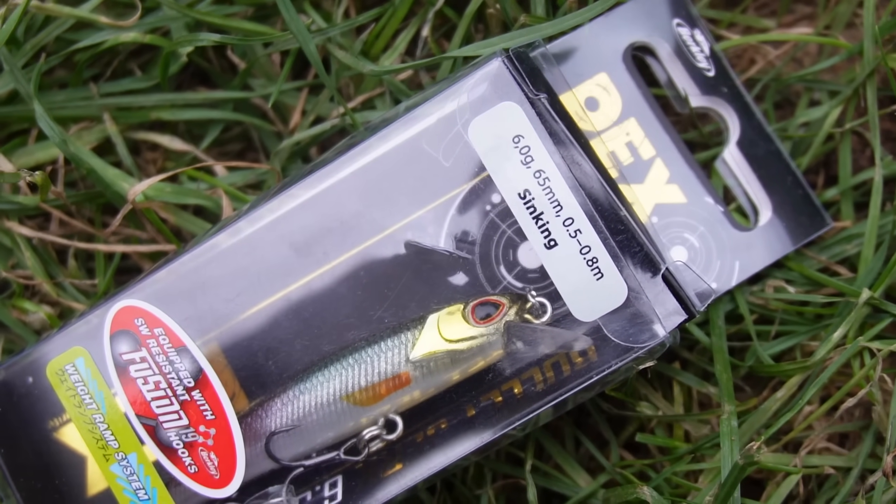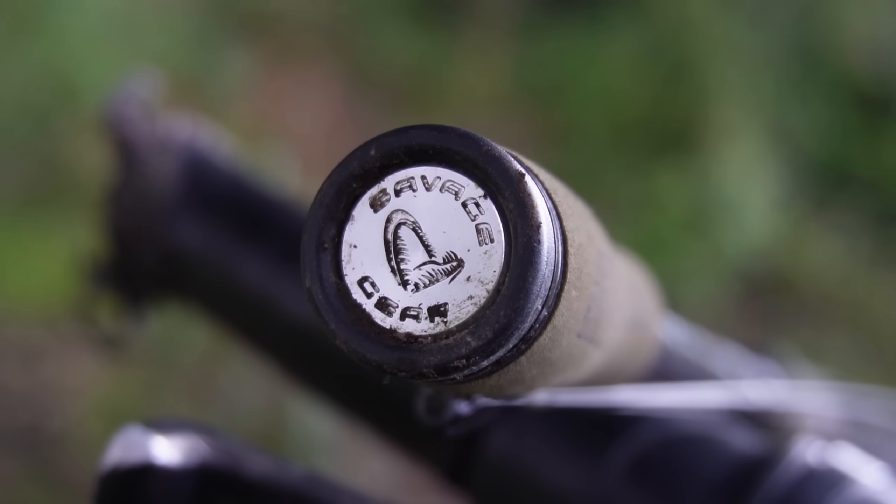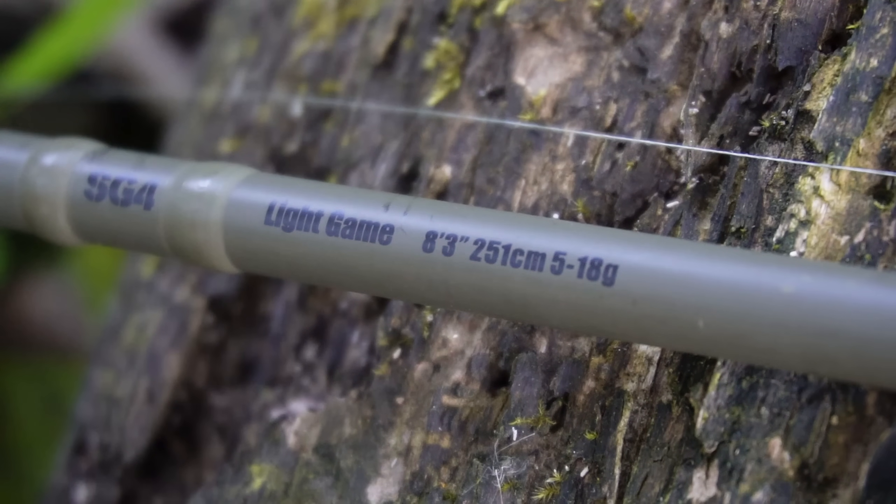So we've just had the first bit of action of the session. I was supposed to be using a tiny 6.5 centimeter jerk bait — a DEX bullet jerk — but unfortunately on the very first cast I got it into a tree and snagged it off. So with the bit of action I've just had I was using a small Dex chatterbait. The setup I'm using is a 5 to 18 gram Savage Gear SG4 light game rod, which I've been using all summer for chub, pike, and perch — a fantastic all-rounder for light to light-medium baits. With action already in the first 10 minutes, I've got a feeling this is going to be a good session.